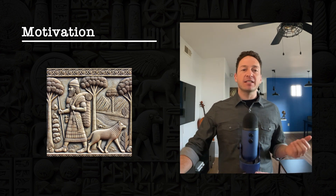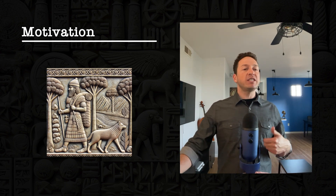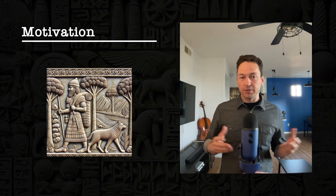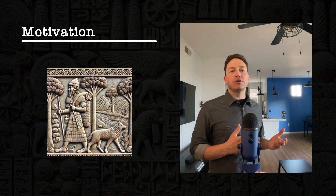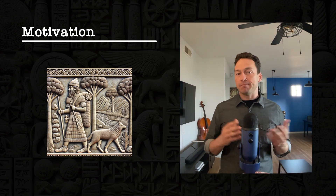Each time he travels into town, he doesn't sell everything. Sometimes he has a few furs left over — maybe rabbit furs, wolf furs, these sorts of wild animals caught in his traps. He takes those furs and puts them into a stockpile he keeps back at his house.